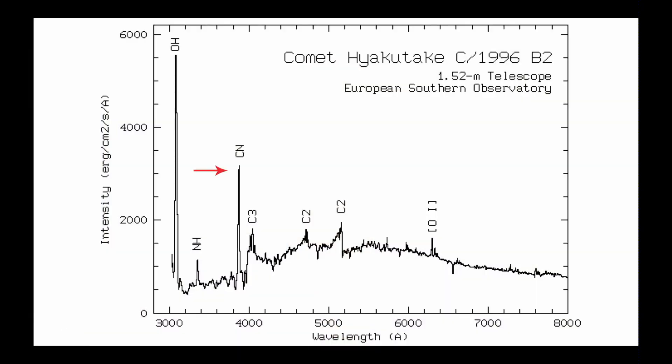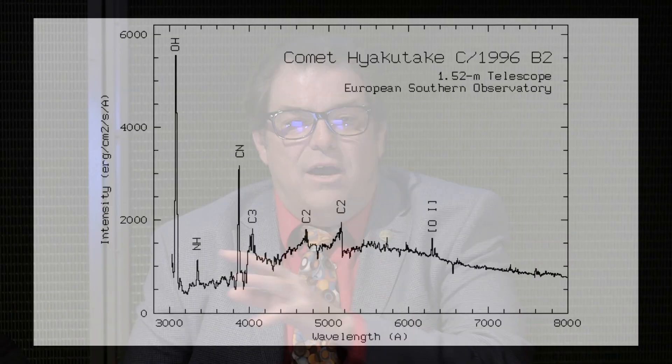This is common in comets. This is Comet Hyakutake, which came by in 1996, and again you can see that CN spike and the C2, C3, C2 features. Anyway, these are just common comet spectra. And in fact, Borisov is looking very much like this — it's looking like a normal comet, even though it came from another star. So super cool.